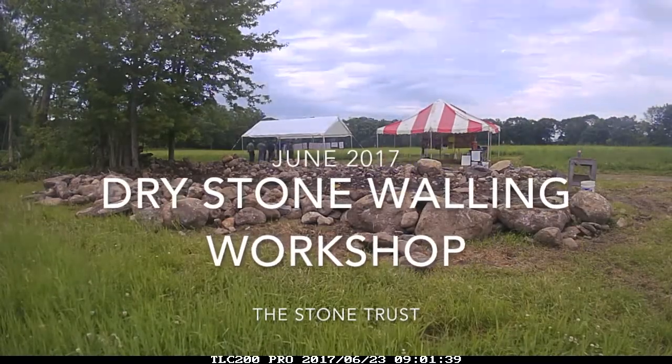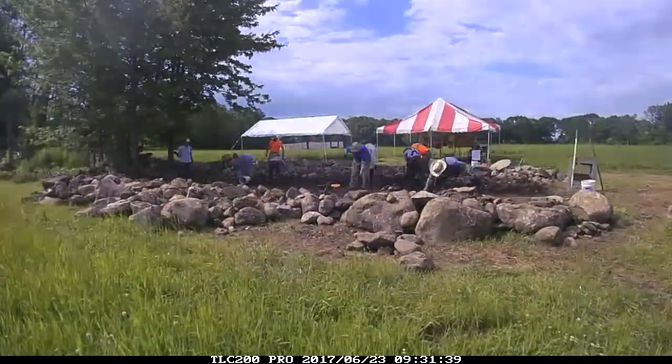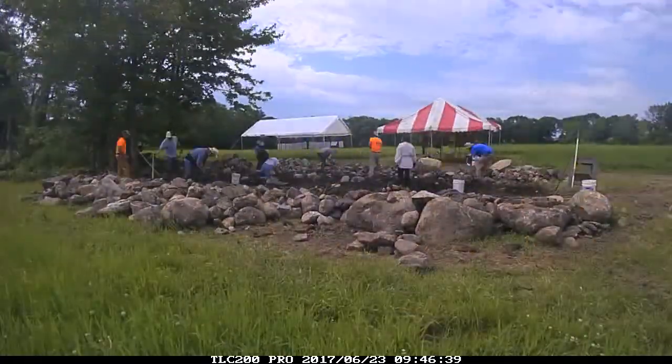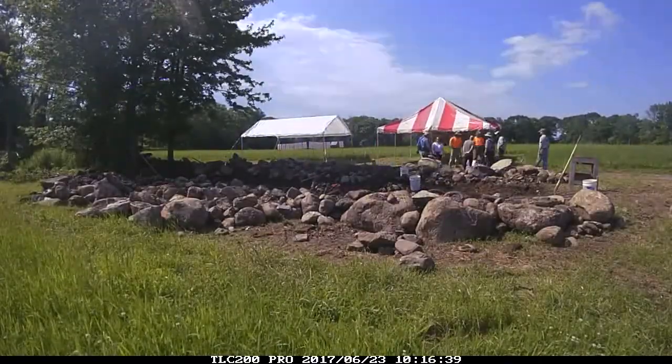Hi everyone, this is Brian and we're going through the June workshops that we had up at Eureka Road. This is the Friday site preparation day, and right here after we went through a little bit about the wall...